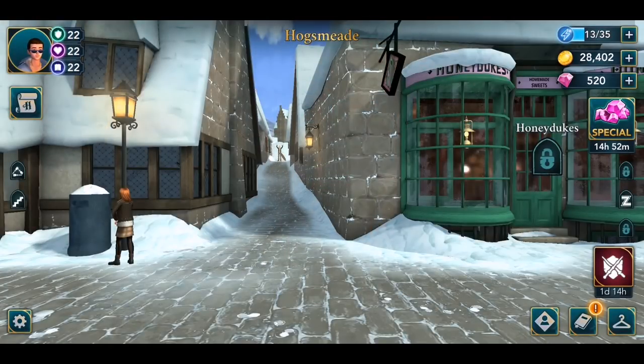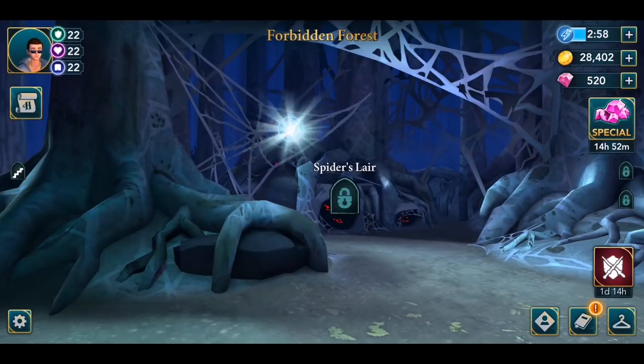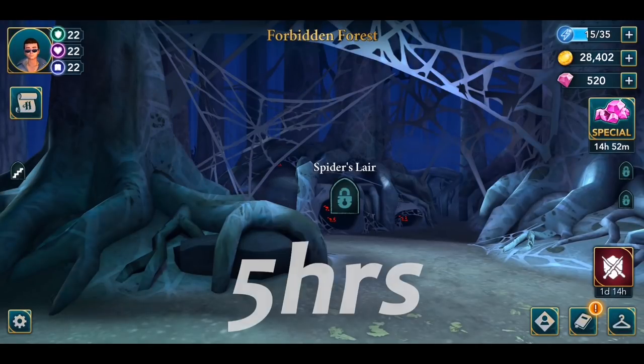In Year Three you will be able to unlock the Hogsmeade location, and in Hogsmeade there is a boy in between an alley which will give you a free energy spot every six hours. And in the Forbidden Forest, which gets unlocked in Year Four, you can tap on a spiderweb which resets every five hours.